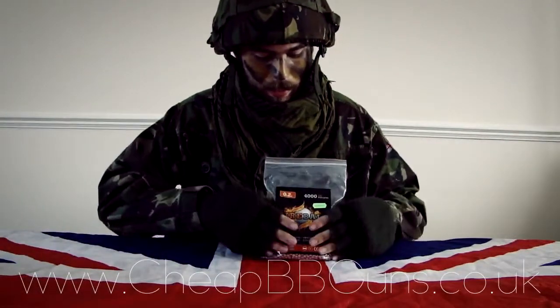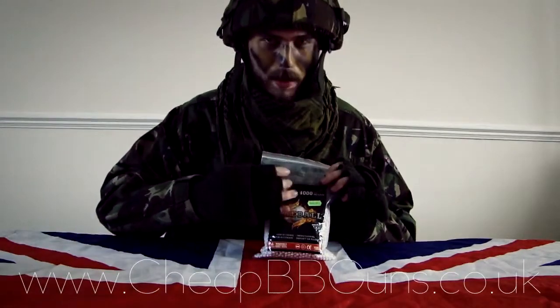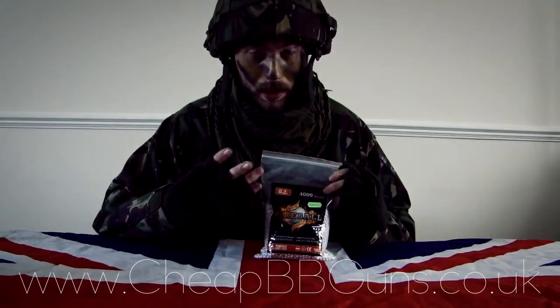And of course, because it is a bag, it means you get a lot more BBs. You get 4,000 instead of the regular bottles, where you'll get either 2,000 or 1,000 versions.